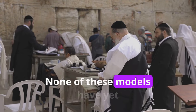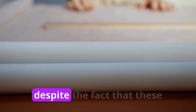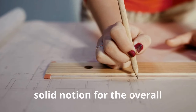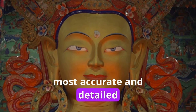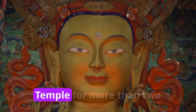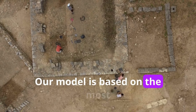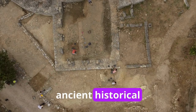None of these models have yet fully depicted the Temple in all of its grandeur and splendor. Despite the fact that these earlier attempts have given a solid notion for the overall design, our team has been working on the most accurate and detailed 3D model of Herod's Temple for more than two years, putting in hundreds of hours. Our model is based on the most recent archaeological research and findings, in addition to ancient historical sources.